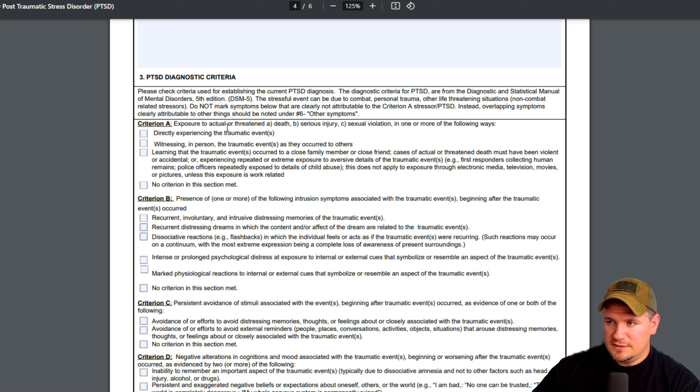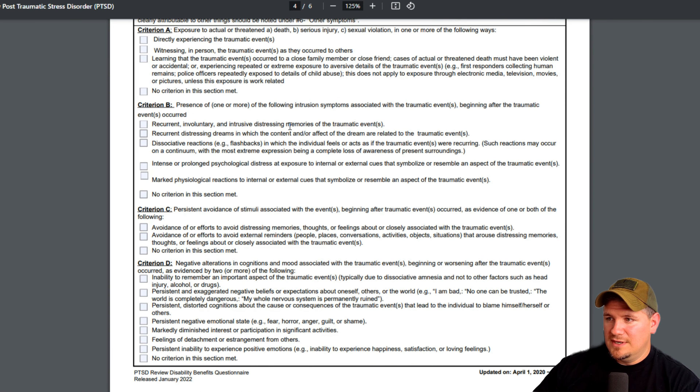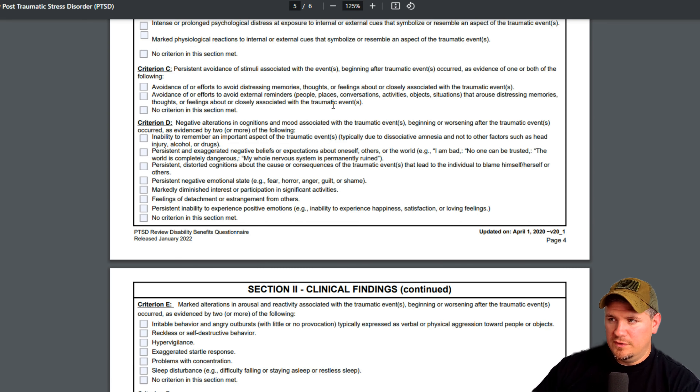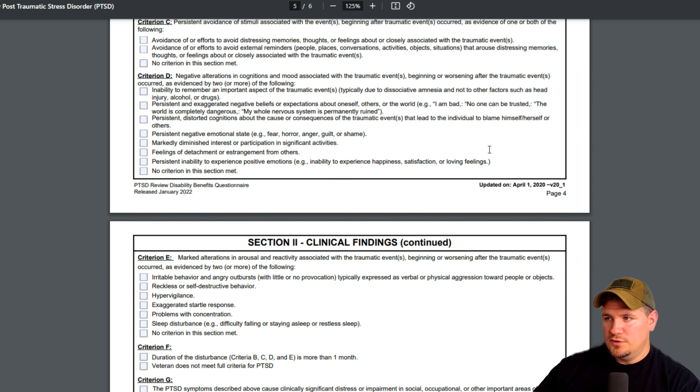You have to meet all this criteria to get service-connected for PTSD. You have to have an exposure to actual or threatened death, a serious injury, or sexual violation. If the 'no criteria met' box gets clicked, you're not going to get service-connected for PTSD — but if you have multiple diagnoses like depression or anxiety, they can still service-connect you through that route. Criteria B covers presence of one or more intrusion symptoms: distressing memories, daydreams, bad or recurring nightmares of the incident. Criteria C is persistent avoidance — maybe you avoid crowds or certain places because they trigger memories from your stressor.